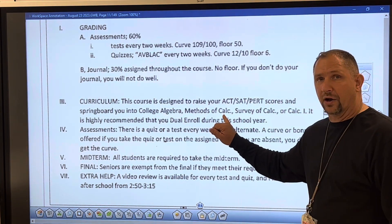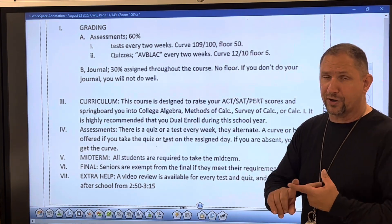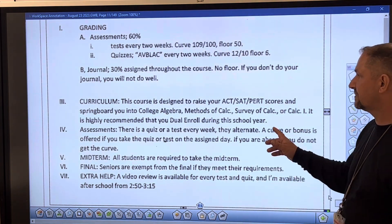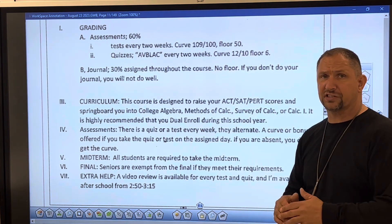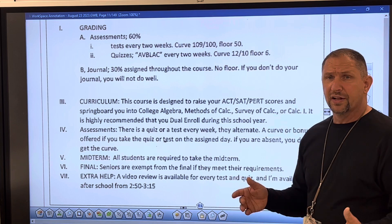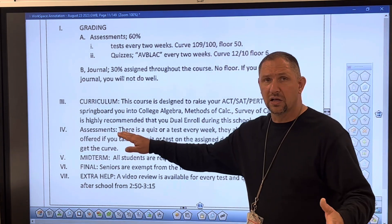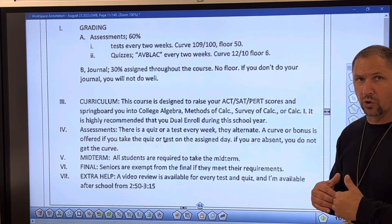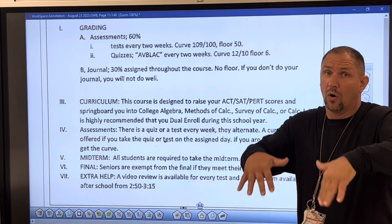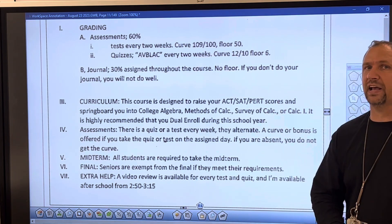The class is also designed to springboard students into college courses like college algebra and calculus. The calculus class at your child's college might be called methods of calc, survey of calc, or business calc — FSU has a business calc class. Students going into engineering or architecture will need to take Calc 1, Calc 2, and Calc 3. It's highly recommended to dual enroll if you meet the requirements, since we cover the material in this class — you might as well get two classes taken care of at once.